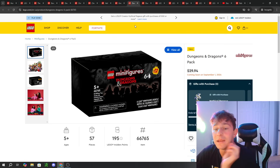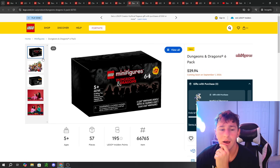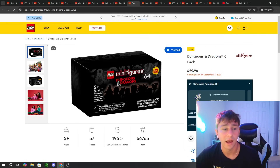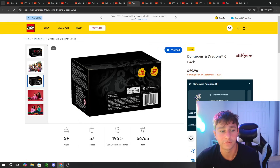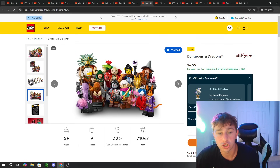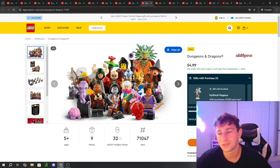We have a new Collectible Minifigure series dropping — Dungeons and Dragons. Here is a full box of the D&Ds. I'll actually have a box early and will probably sell them in auction on Drip next weekend if you're interested. I had bought them from Tyler from Lifebricks — huge shout-out to Tyler. There are 12 minifigures at $5 each, and I'm going to argue all 12 look very unique and really good. I love the D&D theme — it's totally fantasy and I love everything about it. I want to collect all 12.